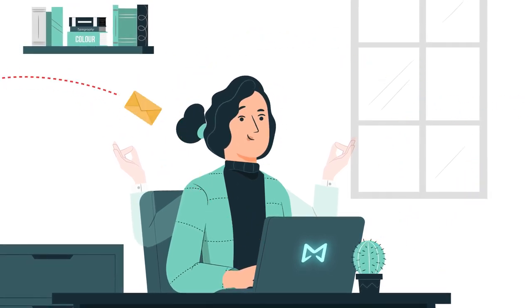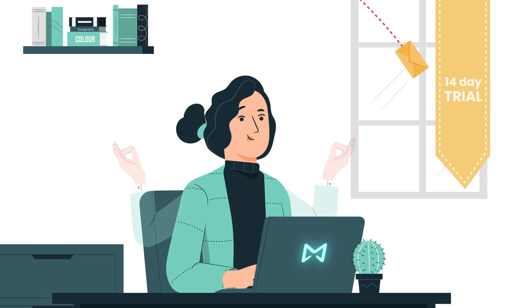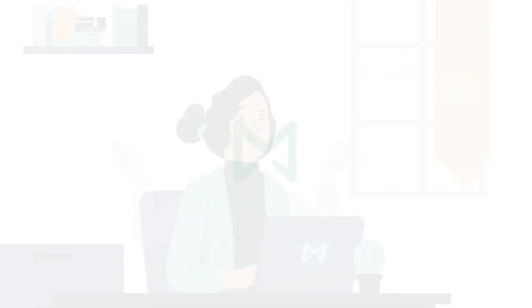So what are you waiting for? Download MailButler today and get a 14-day free trial. It's still your inbox, but smarter.